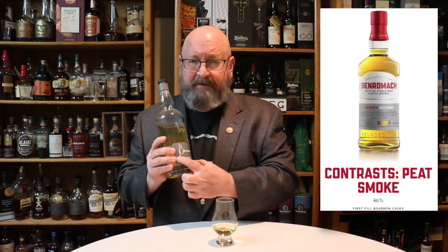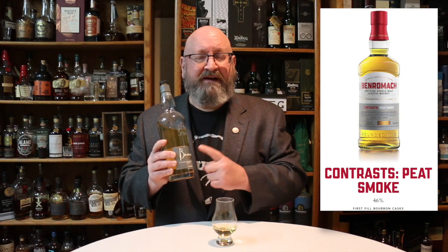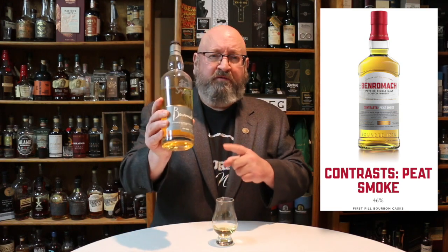One thing to note: Ben Romick is changing their labels. I've seen a different label on the Ben Romick 10 but I have not seen it on the Peat Smoke. I like the old fancy writing, but they're going for something a little more trendy in line with how other distilleries are labeling their whiskeys. The juice seems to be the same — they're just changing labels.